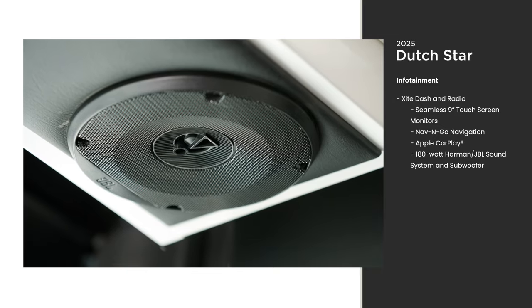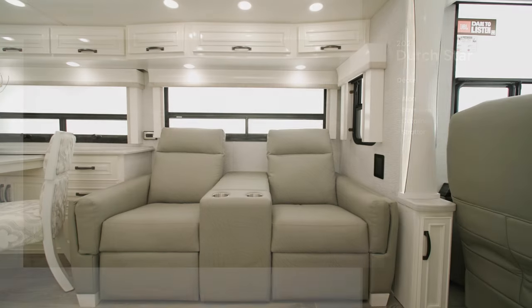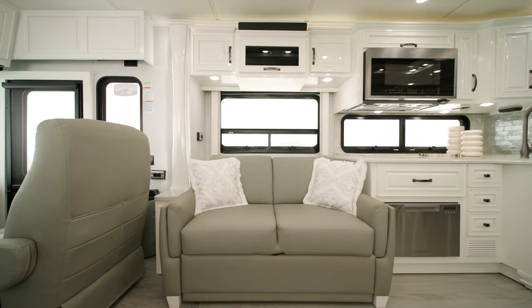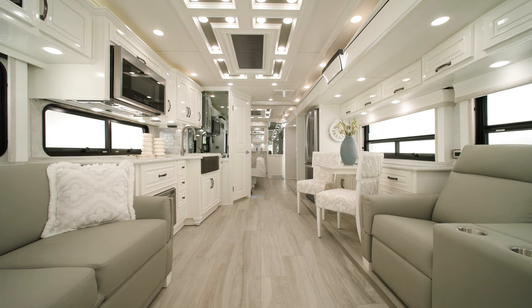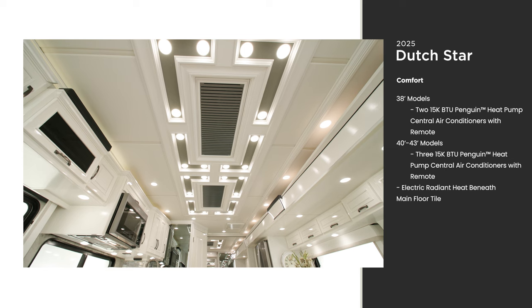There are four décor choices for 2025, and Stratton is seen here in this model. As you enter the cabin, you'll see optional powered theater seating opposite a standard jackknife sofa. Other furniture configurations are available to help you feel right at home in your Dutch Star.